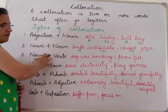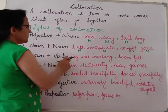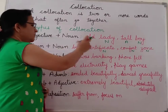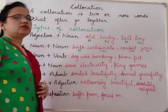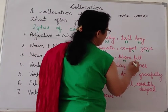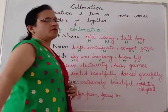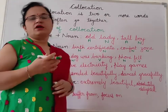Next is noun plus verb. When a noun and verb are used together in a sentence it also forms a collocation. Like 'the dog was barking in the street' — dog is a noun and barking is a verb. Similarly, 'phone fell from my hand' — phone is a noun and fell is a verb. Yesterday my phone fell on the ground.